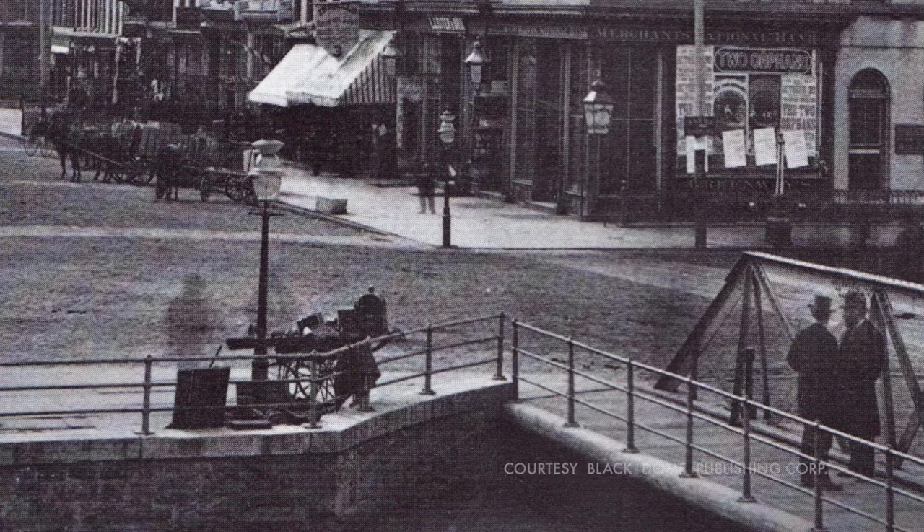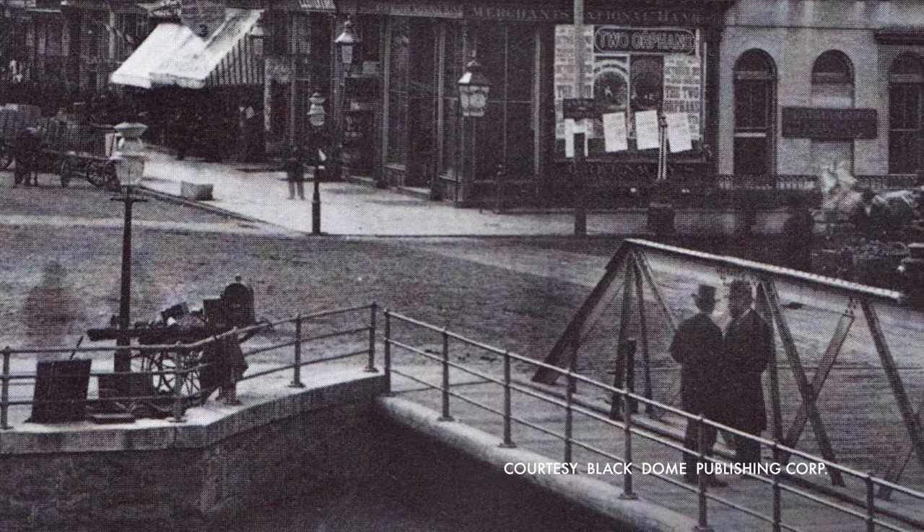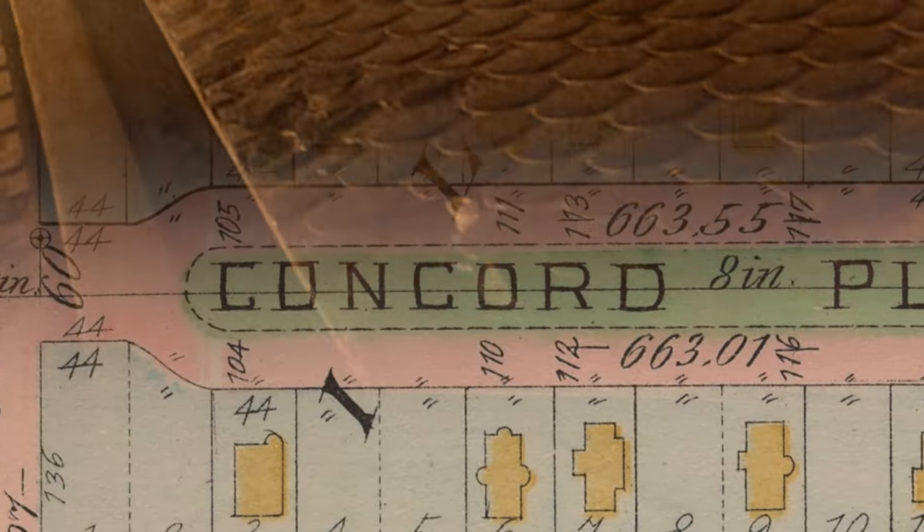The land was just too desirable once that streetcar was there for residential development. The city was bursting at its seams. People wanted to move out of the downtown and these new streetcars offered opportunities.